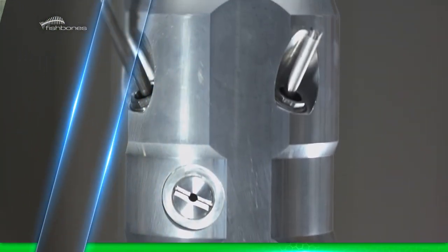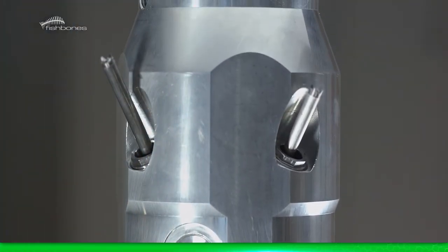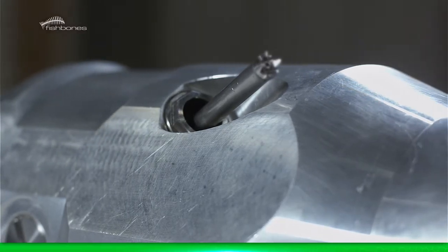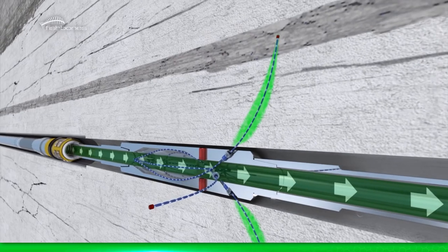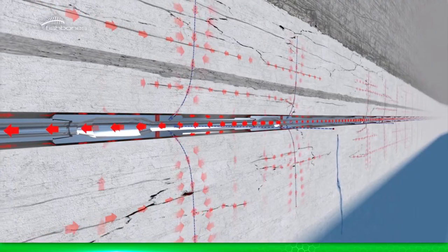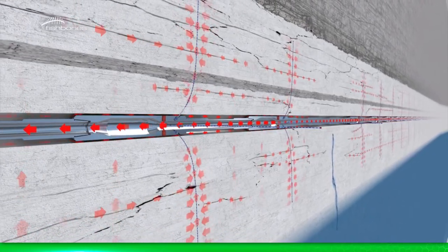Fishbones is a provider of unrivaled technology that has defined a new level of precision and efficiency in reservoir stimulation. By means of a short pumping operation, numerous titanium tubes are extended from the motherboard to create long channels, delivering significantly improved reservoir productivity.